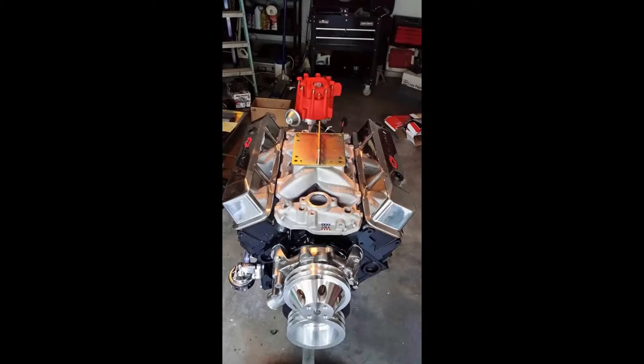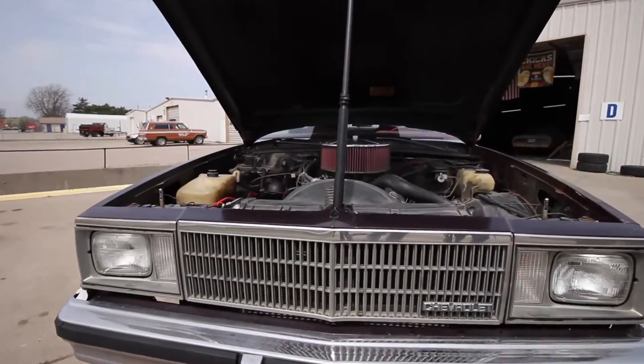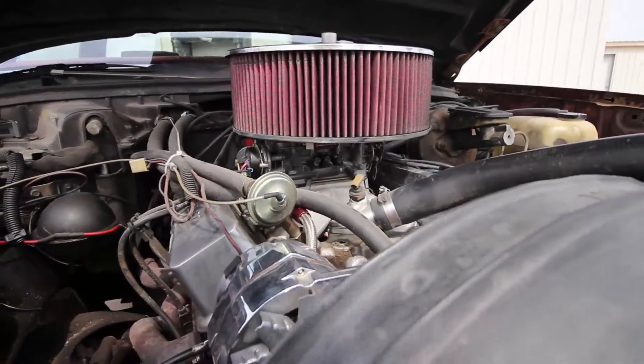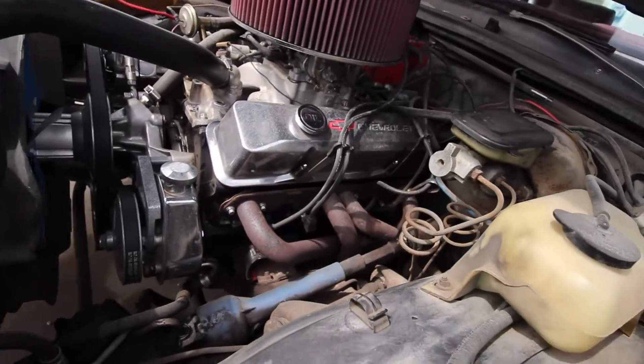So then I picked up this 400. It's got flat-top pistons, a little mild cam, some different heads, long tube headers. And then I switched out the rear end for a Posi-Trac and put an M21 Muncie into it last year. So it's come a long way.